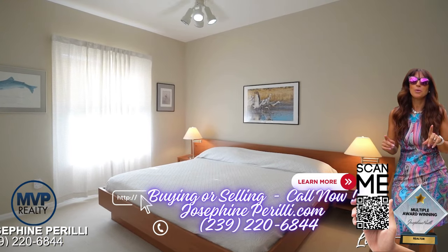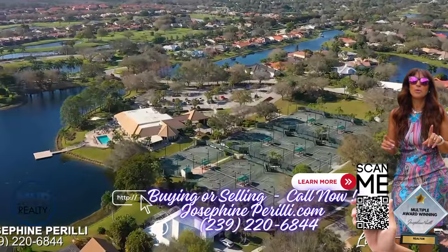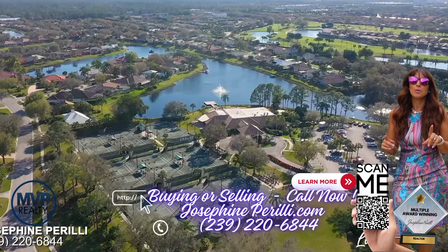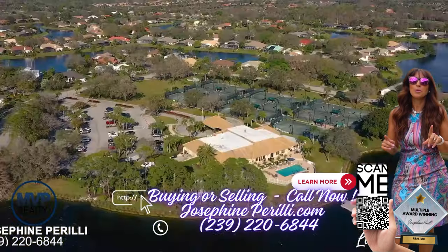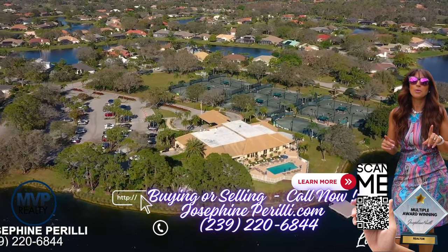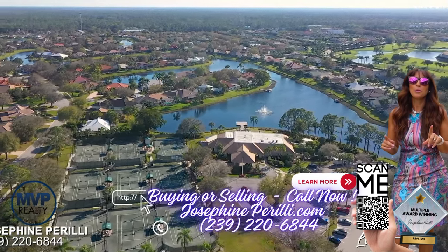Living in Longshore Lake means more than just enjoying a beautiful home. This active tennis community offers nine tennis courts. It also offers a fitness center, basketball courts, playground, community pool, and an on-site pub and restaurant for your enjoyment.